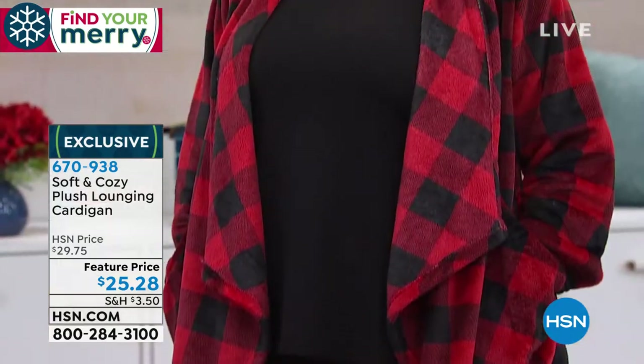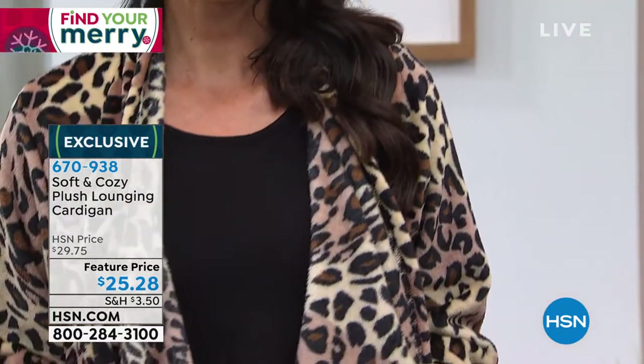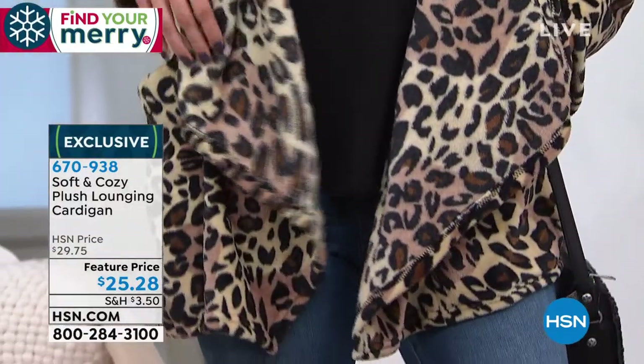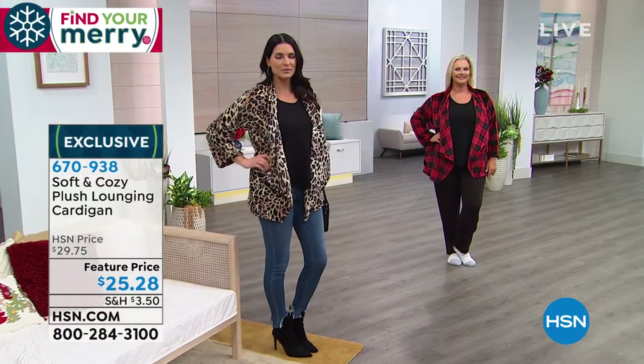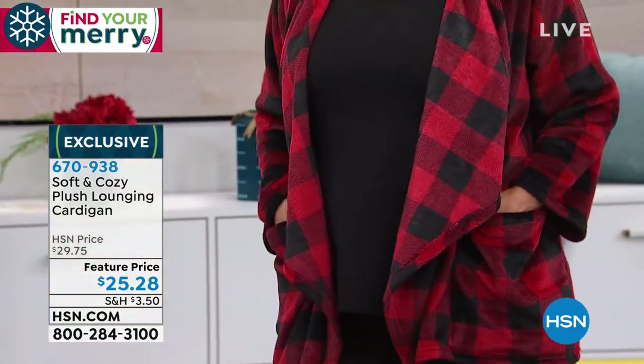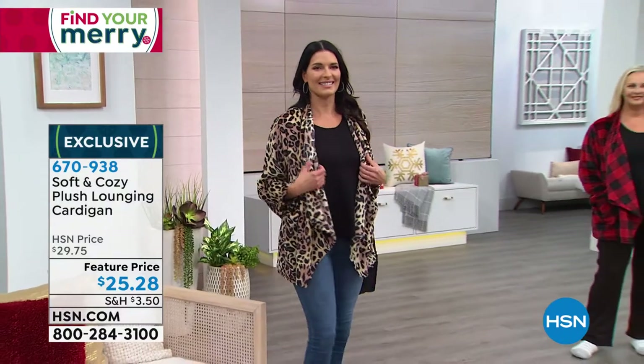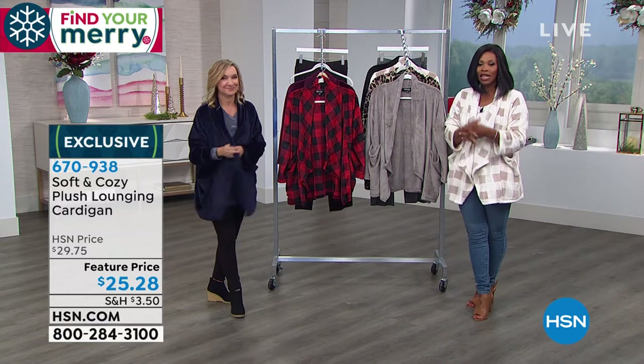I'd say get a print or a bold color and then get black — it's just so versatile. It's the soft and cozy blanket without wearing the actual blanket. For $25, if you have gifts to buy, you can cross off several names on your gift giving list right now. We're at the end of October — before you know it, it'll be next month. This one is for your fashionable sister, your best friend, your daughter, your niece, your mom or mother-in-law. You can cross so many names off the list.